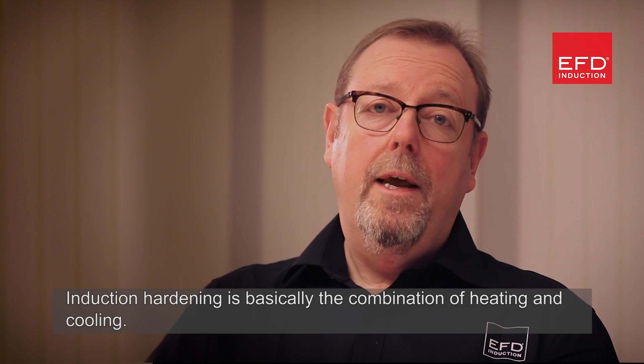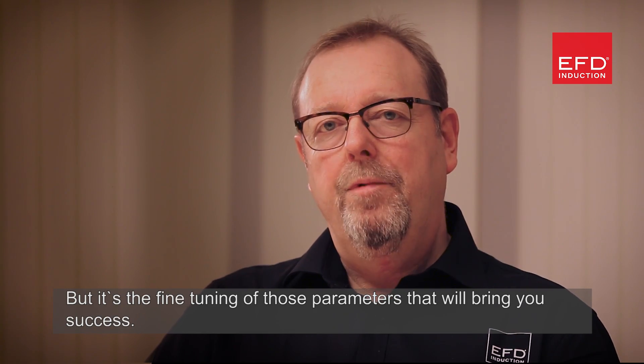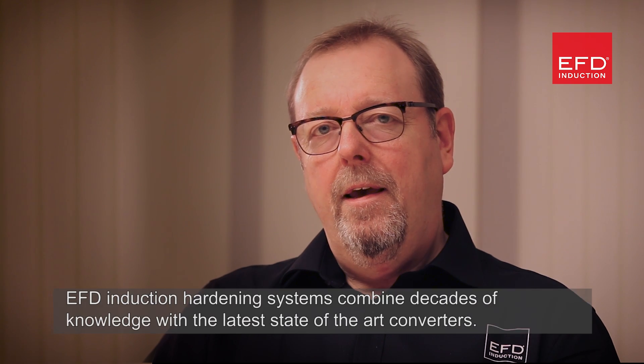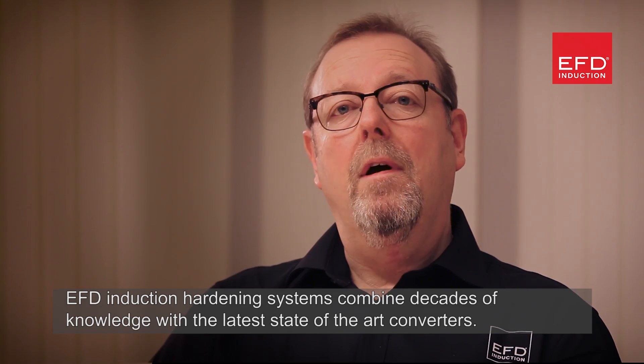Induction hardening is basically the combination of heating and cooling. It's the fine-tuning of those parameters that will bring you success. EFD induction hardening systems combine decades of knowledge with the latest state-of-the-art converters.